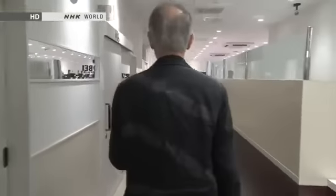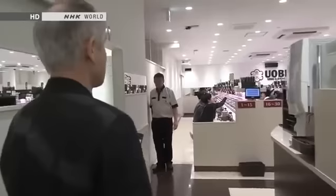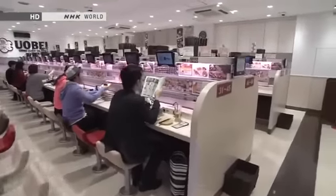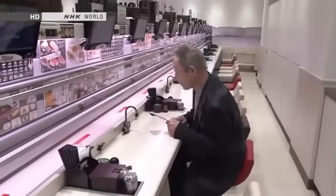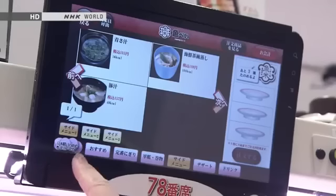My seat is number 78. It said outside it seats 90, and they're all numbered. I don't see a conveyor belt. Number 78 — right at the back. Looks like that's the menu.